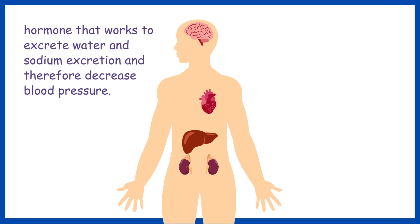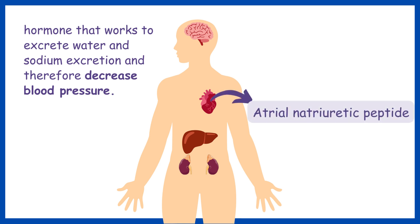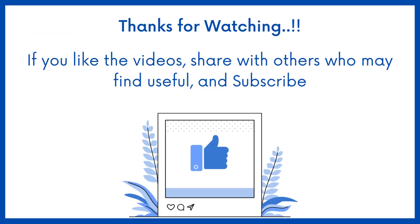Now let's look at a hormone that works to excrete water and sodium and therefore decrease blood pressure. This hormone is surprisingly secreted from the heart, known as atrial natriuretic peptide. These are secreted by the atrial myocytes within the heart.